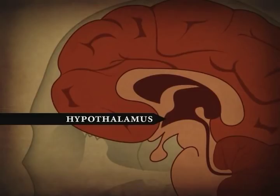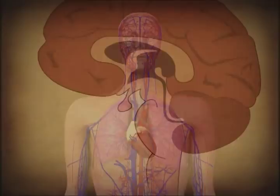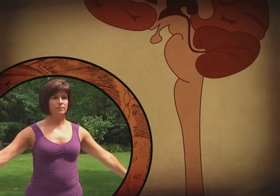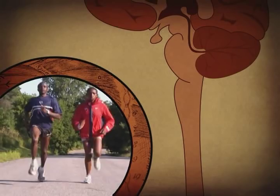Below the diencephalon is the brainstem. Areas in the brainstem play a role in many basic functions, including control of breathing and your circulatory system, perception of pain, regulation of body temperature, and the organization of simple movements. Throughout the length of the brainstem is a web-like network of neurons called the reticular formation, which relates to cardiovascular and respiratory control, sleep, consciousness, and alertness. Because it controls such critical functions, damage to the brainstem can be fatal.